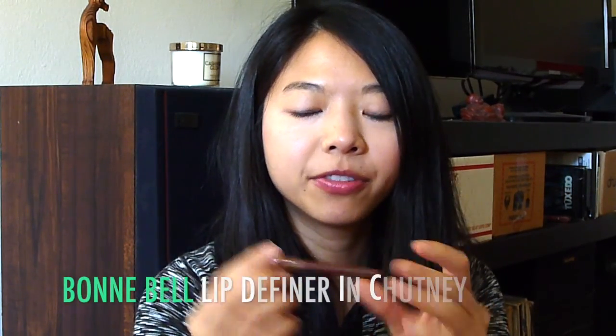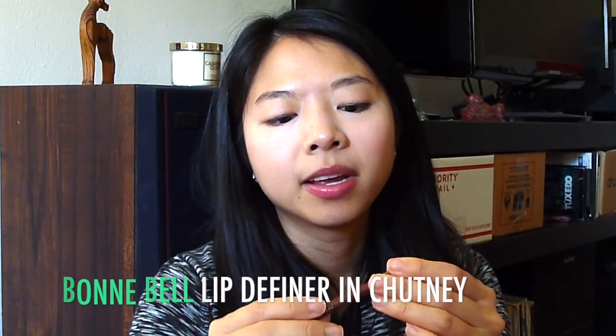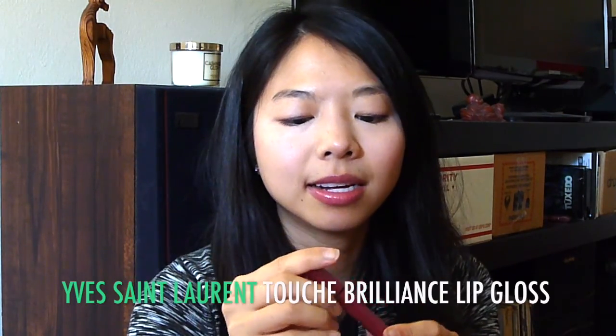This is the Bonnie Bell Lip Definer in Chutney. I haven't gotten around to using this since I've been here — it's kind of a pain to bring it to work and then have to reapply. I did use it prior to coming here and I sharpened it once, so I think it's quite a bit shorter than it was in my last video. This is the YSL Touche Brilliance Gloss. I'm wearing this today and I think I'm nearly at the end because it's getting a little bit harder to pump it out. I'm pretty sure I'll be done with this by the end of the year, even if I just use it in videos, which I have been because it is really sparkly.